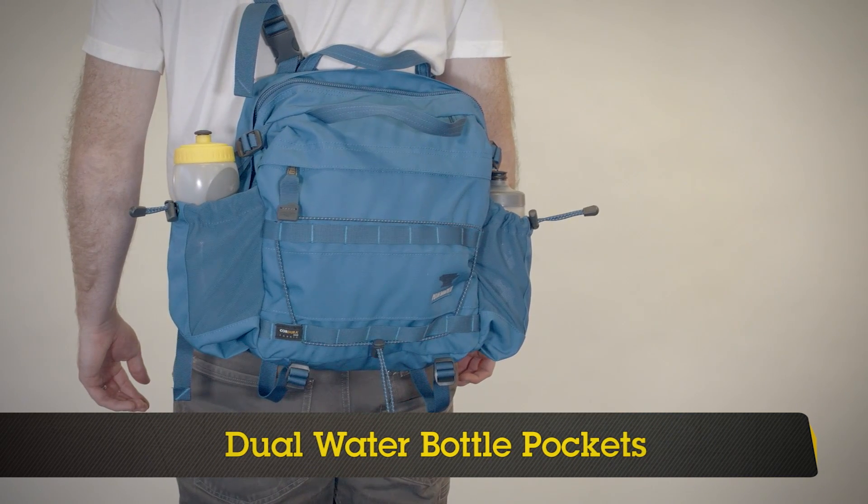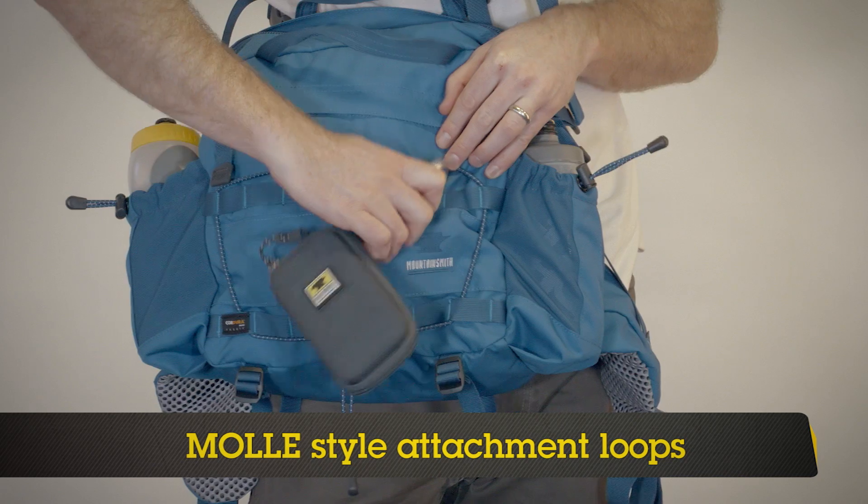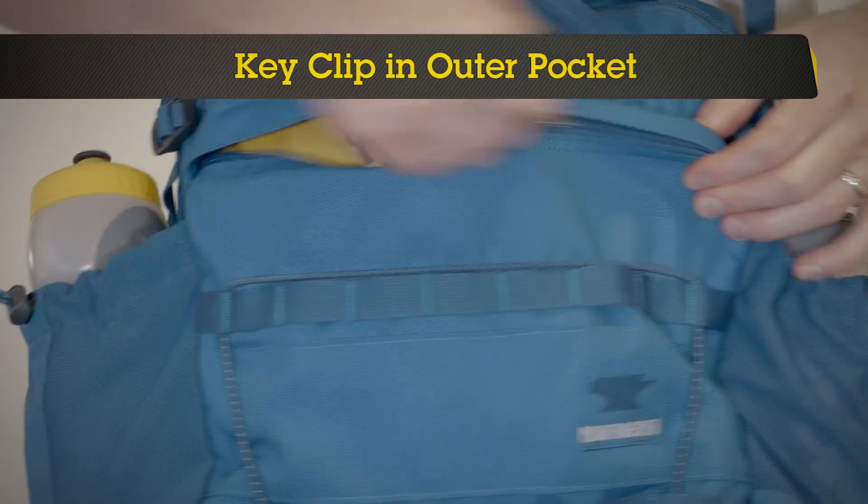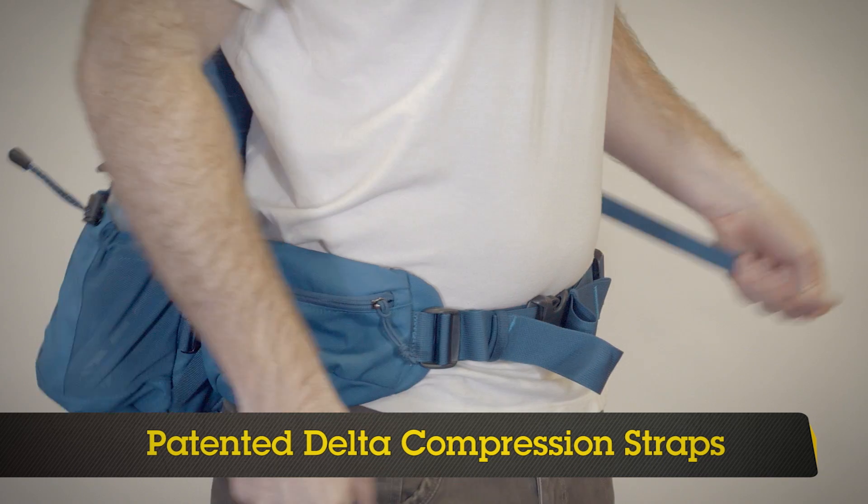Additional features include dual water bottle pockets, MOLLE-style attachment loops, key clip and outer pocket, patented delta compression straps, foam padded tablet sleeve, diagonal bar tack at webbing ends, and inner sanctum pocket.